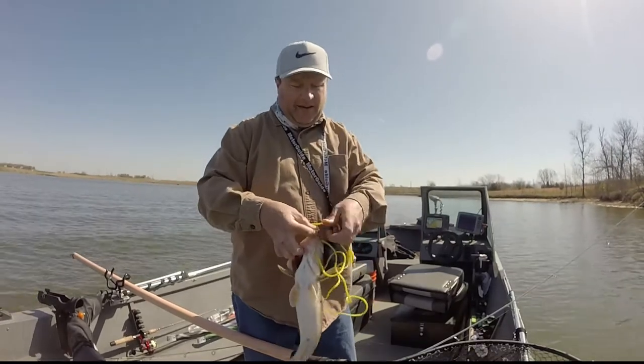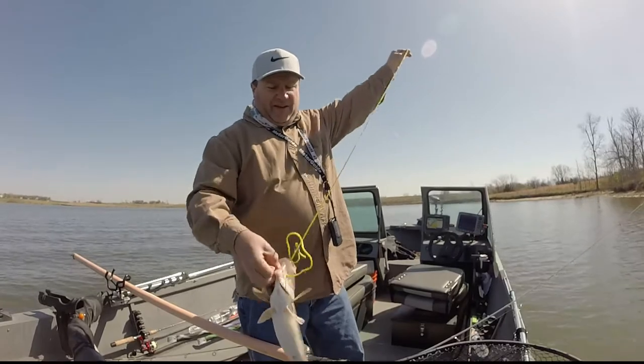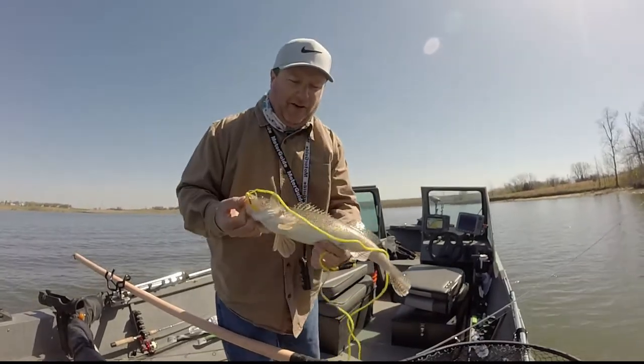There's no reason why you can't keep one — it's not going to hurt the population. The only bad thing is no one else can catch it, but I keep a few. It's called selective harvest.